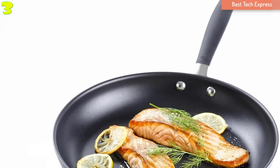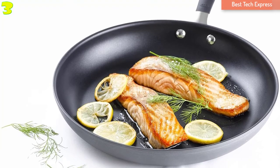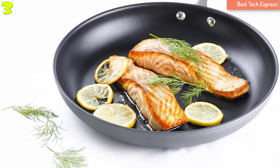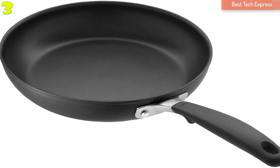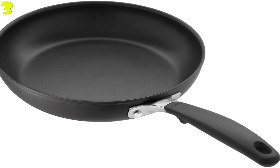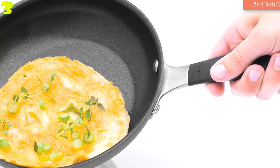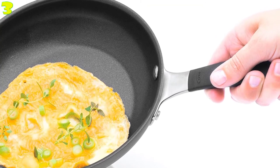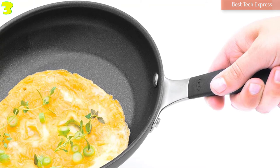Number 3, Oxo Good Grips Non-Stick Open Fry Pan. The Oxo Good Grips Non-Stick Fry Pan comes in various sizes: 8 inches, 10 inches, and 12 inches. With top-notch features, the non-stick pans from Oxo serve well for both home chefs and professional cooks. This product is German-engineered with a PFOA-free, 3-layer non-stick coating to help you remove food with ease.